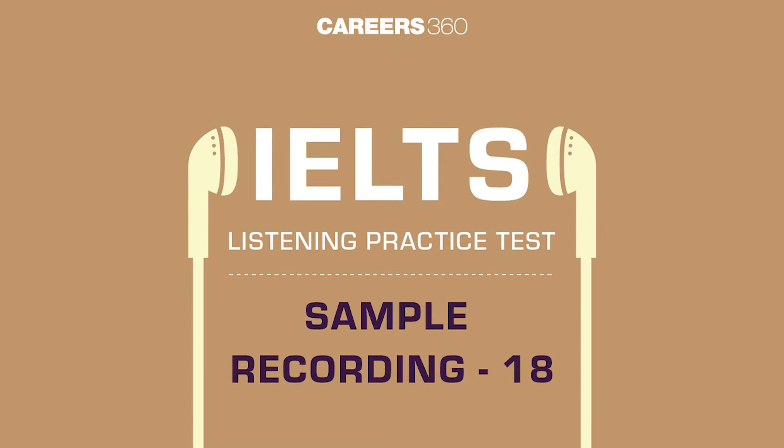Welcome, everyone. I'm Tom Payne, your driving instructor, and today we're going to cover the essential rules of the road, including speed limits and fine amounts. So buckle up and let's dive in.